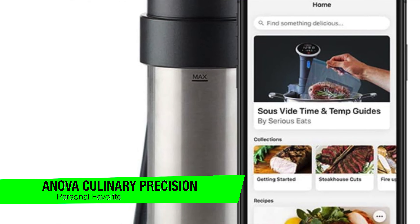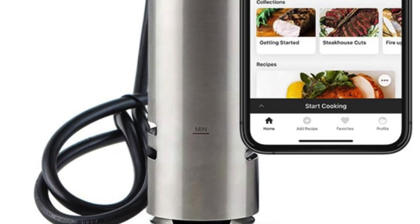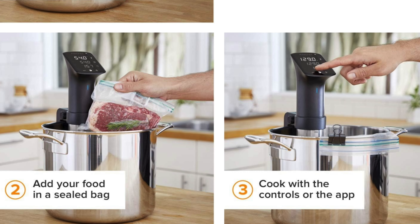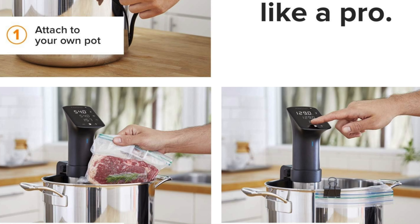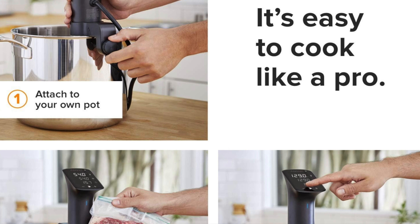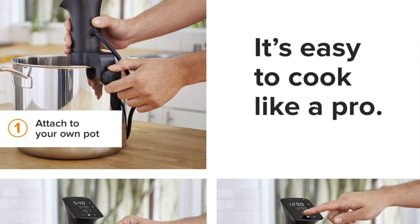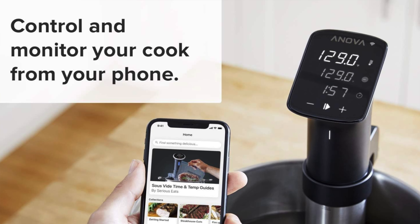This is a gadget so precise it could have been developed by a team of obsessive compulsive chefs — it's like having a tiny, extremely meticulous chef living in your kitchen fussing over water temperatures. Rapid heating: this cooker heats up your water bath quicker than a squirrel on an espresso shot, and it holds that temperature with the precision of a Swiss watchmaker.